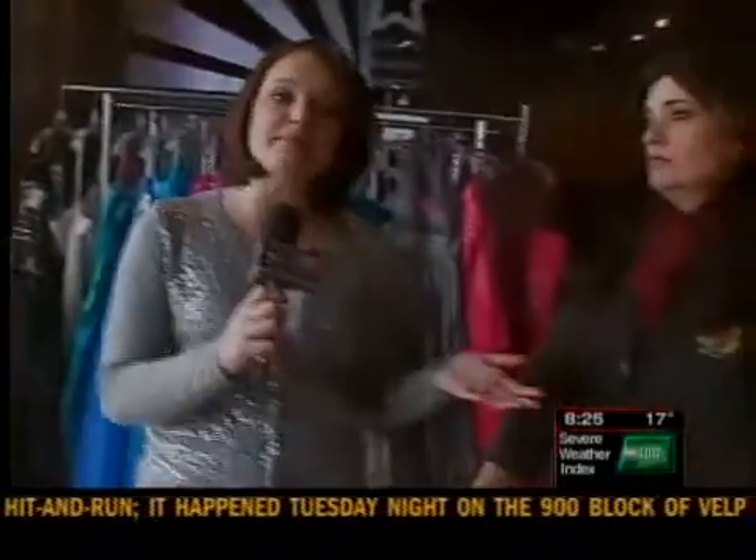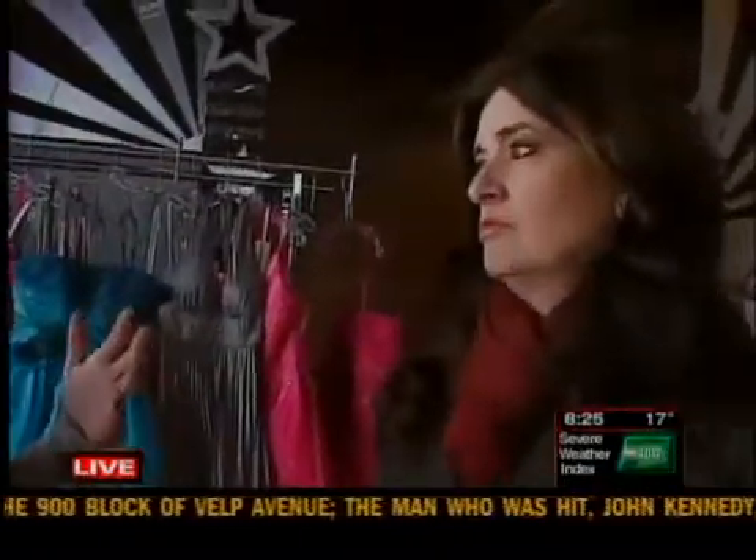It's called Prom Exchange. Angela introduces the owner, Leslie Meal. Leslie, tell us why shopping at the Prom Exchange would be a bargain or a thrifty sort of thing to do.